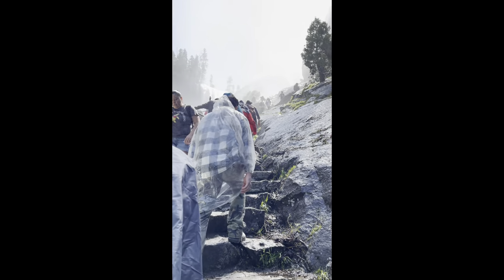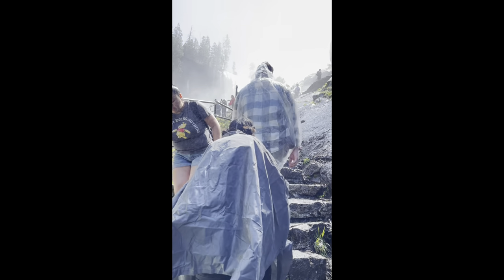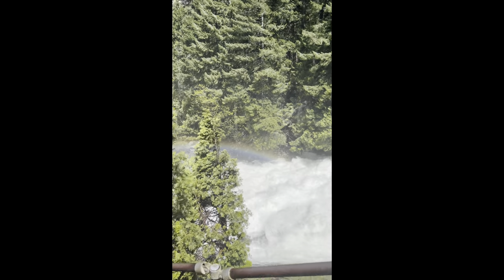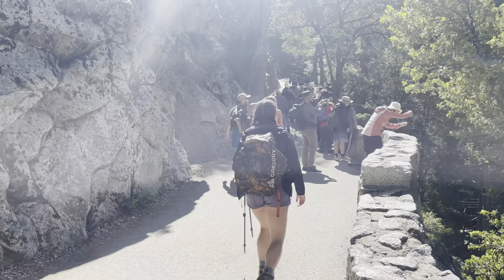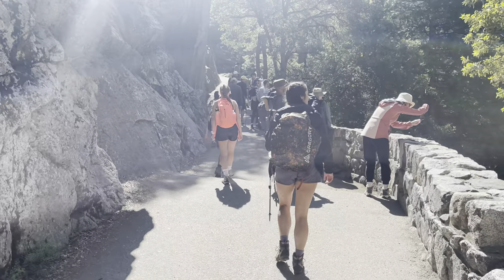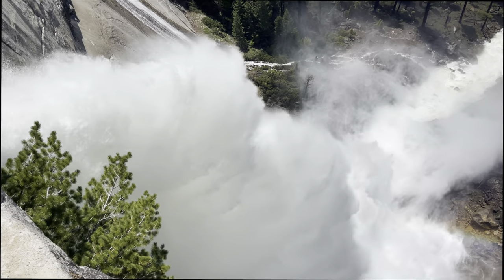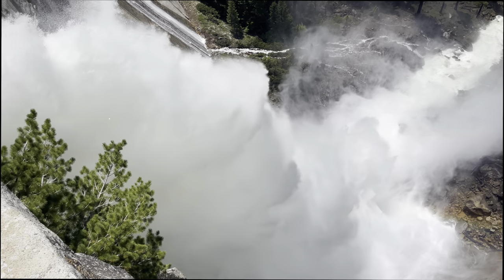Finally, the drawbacks: crowds. It gets extremely packed. If Yosemite brings back the permit system like they had during COVID, this score could change. But for now, this one is hard to overlook and can take away from your overall trip. That's why you have to get there early or show up on a weekday. 17 out of 25. Overall, when you add all four scores together, I give this trail a 90 out of 100.